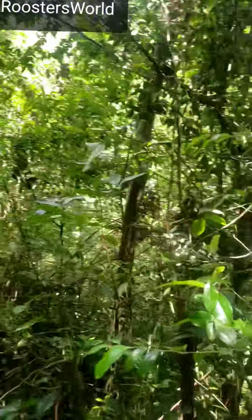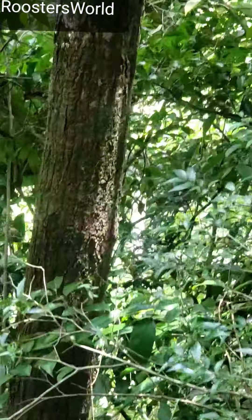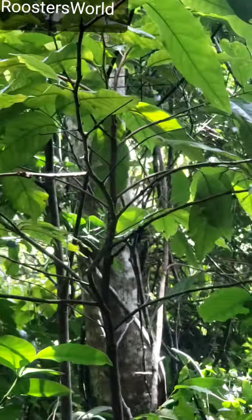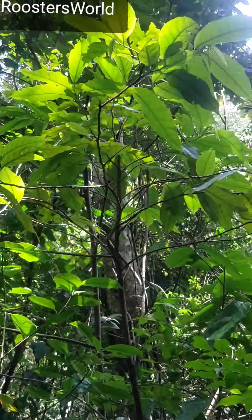It comes out of the rock capping. The bark looks different from the traditional what we know as soursop — that's the bark there. This is a small one. So this is our endemic Annona jamaicensis, documented.